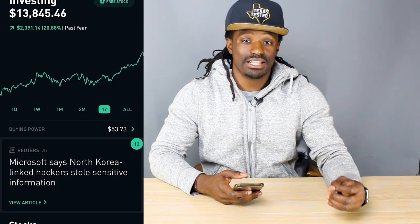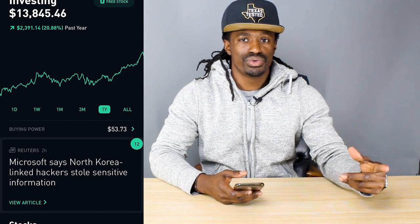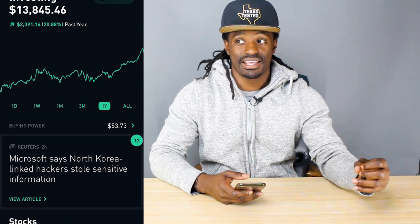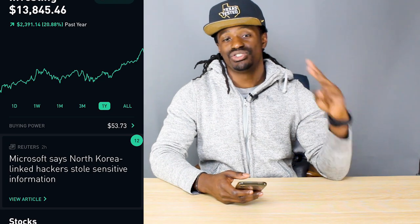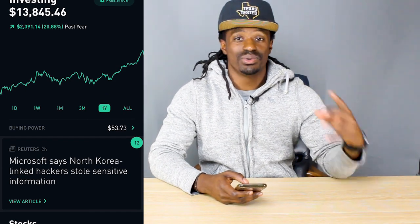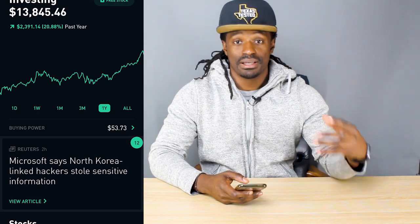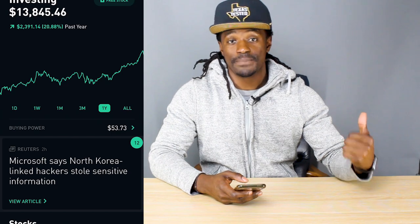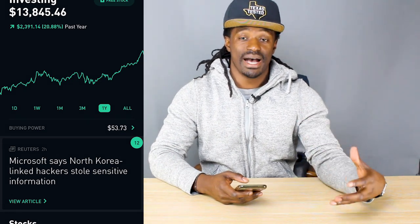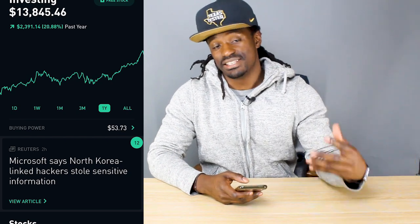I started a challenge for myself at the beginning of the year. In January I invested $200 every month, then after February I started investing $200 every two weeks into my Robinhood account. Around six months ago, I started investing $200 every single week. We're going to look at my dividends portfolio 12 months ago in January, to see how much I was getting paid then versus now, after upping my allowance from $200 a month to $200 every single week.